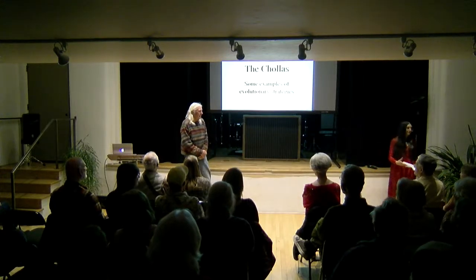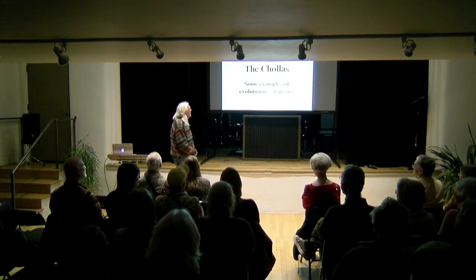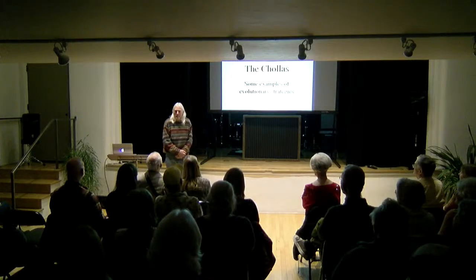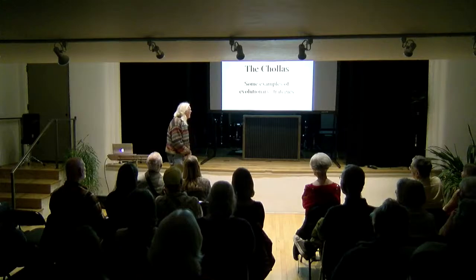Thank you, Jenny. As Jenny said, I'll be talking about the cholla. I'm a little nonplussed that this many people came tonight, to tell you the truth. I'm going to have examples of evolutionary strategies which are applicable to other species of plants — in fact, most species of plants in general.